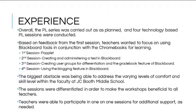The overall project went as planned; however, instead of sharing new web 2.0 tools in three of the four sessions, the focus changed as a direct result of the survey administered after the first professional development class. Teachers asked that the series focus on Blackboard tools in conjunction with Chromebooks for learning. Blackboard is a learning management system that was new to Fayette County Schools that year, and teachers were struggling with ways to use it beyond posting homework and documents.